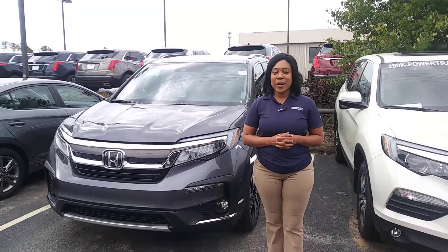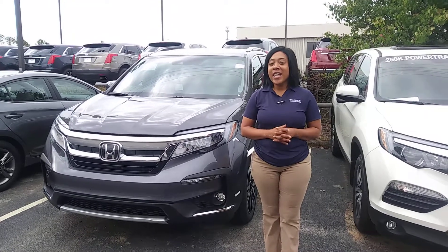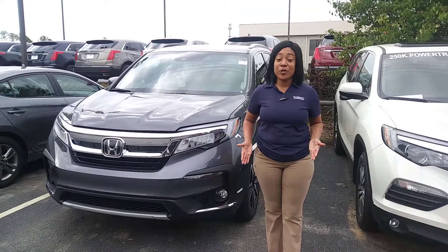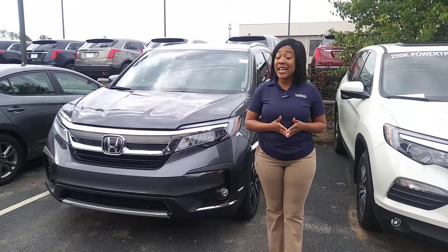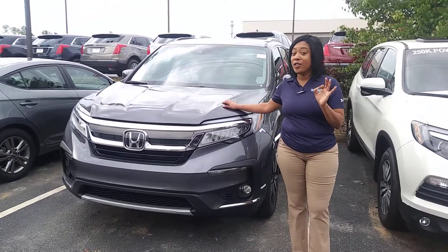Hi James, my name is Mary Williams and I will be your USAA Auto Buying Advisor here at Tim Rein Honda. Thank you so much for your online inquiry on the 2019 Honda Elite Pilot all-wheel drive — and you even inquired about the modern steel color.